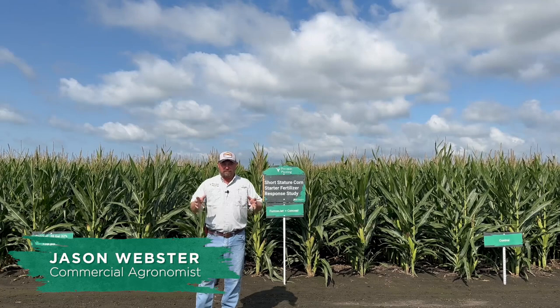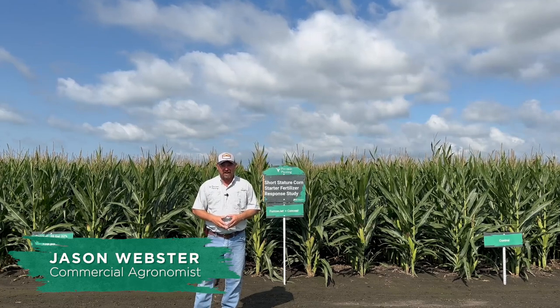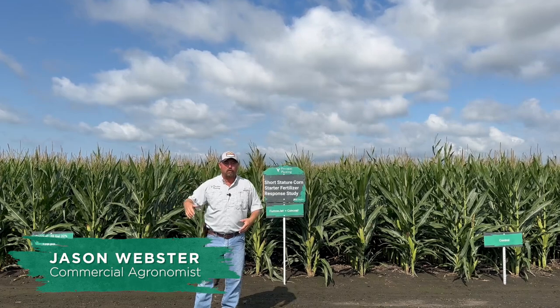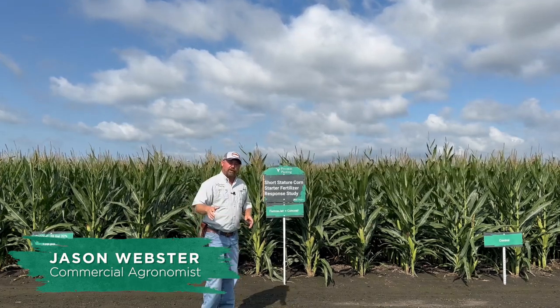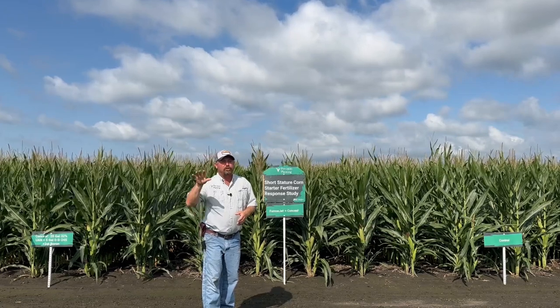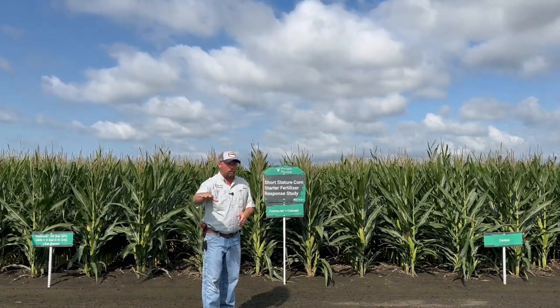Hi folks, Jason Webster here. Welcome to this episode of Inside PTI. Today we're at the PTI farm, scouting a little bit of corn, and I thought I'd show you one of the newest trials we've got here at the farm involving short stature corn.